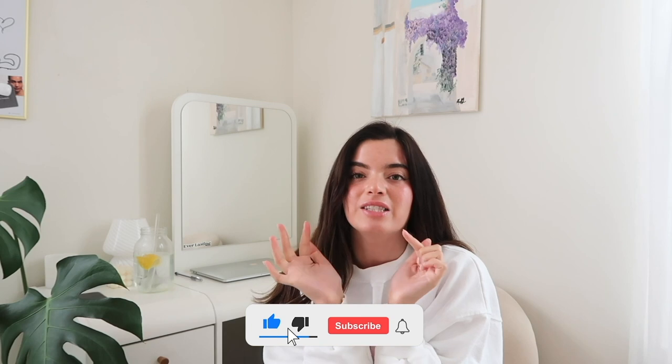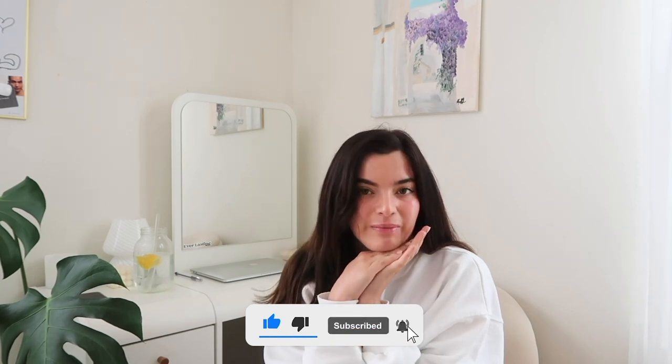Hi guys! Welcome or welcome back to my channel. If you're new, my name is Riza. I do fashion and lifestyle videos, so if you're interested in seeing videos like that from me, then absolutely hit the subscribe button and the notification bell so you know when I've uploaded a new video.